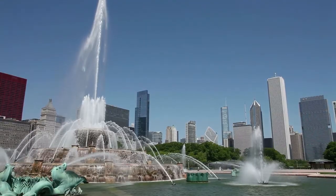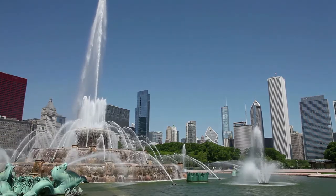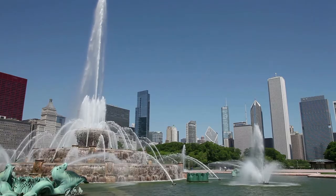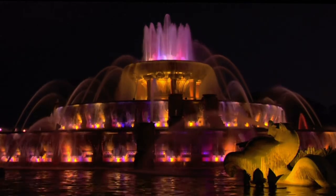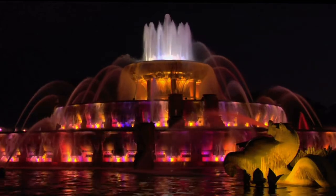The fountain generates a tremendous water display for 20 minutes every hour while it is in service. During the main show, a central jet pours water up to 150 feet into the air. The daily major shows begin at 9 a.m. and continue every hour on the hour thereafter.